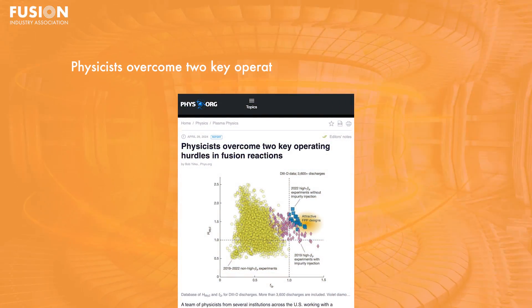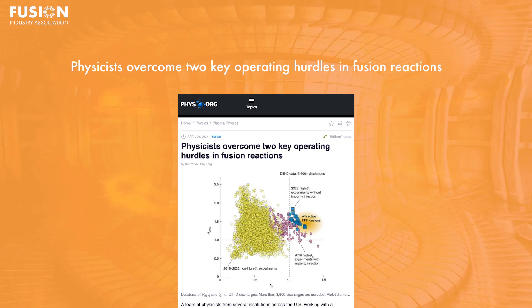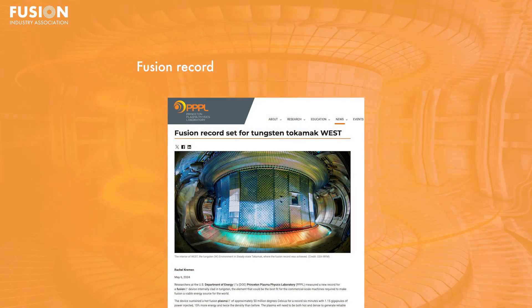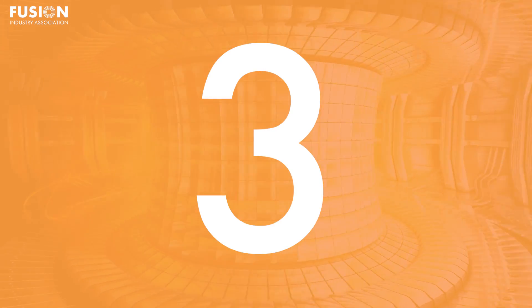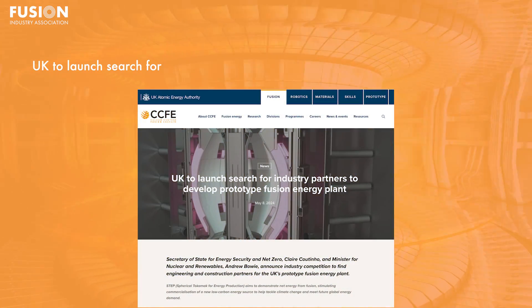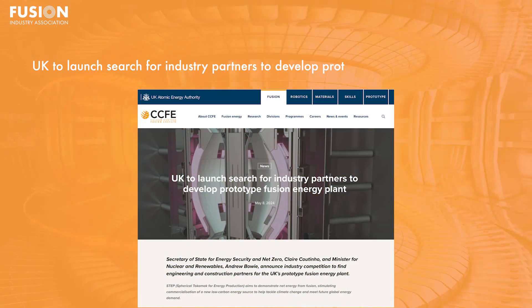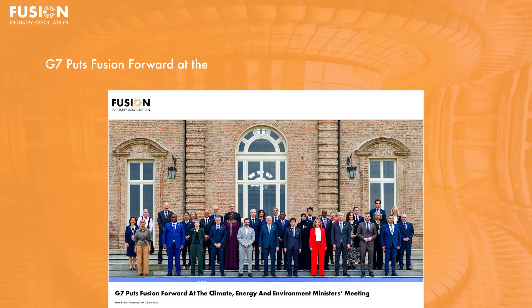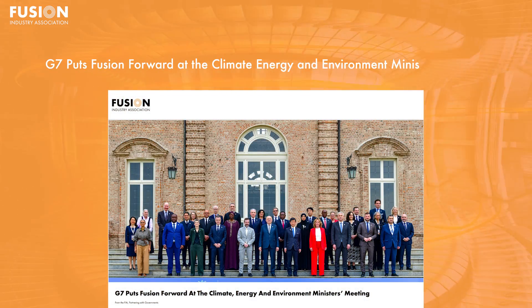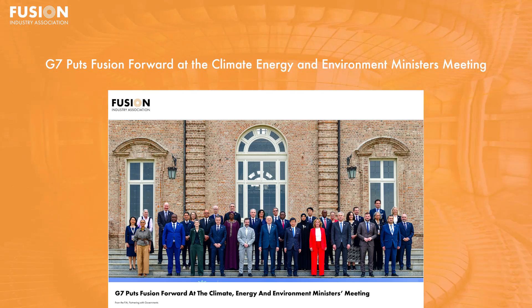Our top stories today: Physicists overcome two key operating hurdles in fusion reactions. Fusion record set for tungsten tokamak WEST. UK to launch search for industry partners to develop a prototype fusion energy plant. G7 puts fusion forward at the Climate, Energy, and Environment Minister's meeting. And of course, there's a lot of bonus stories at the end.